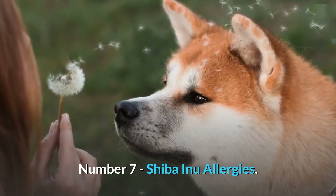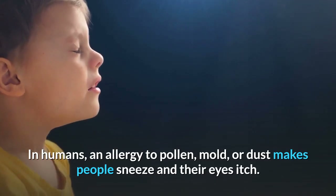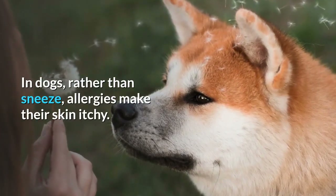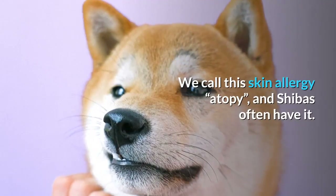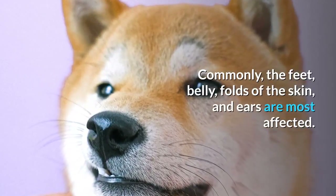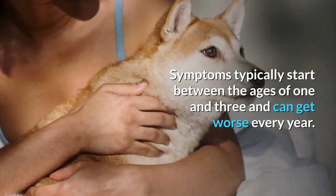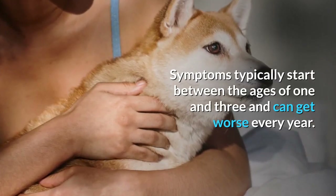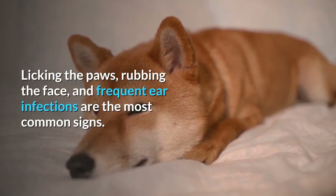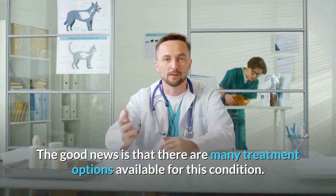Number 7: Shiba Inu Allergies. In humans, an allergy to pollen, mold, or dust makes people sneeze and their eyes itch. In dogs, rather than sneeze, allergies make their skin itchy. We call this skin allergy atopy, and Shibas often have it. Commonly, the feet, belly, folds of the skin, and ears are most affected. Symptoms typically start between the ages of 1 and 3 and can get worse every year. Licking the paws, rubbing the face, and frequent ear infections are the most common signs. The good news is that there are many treatment options available for this condition.